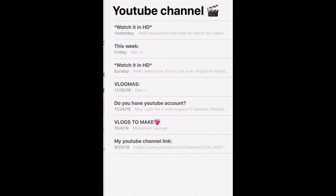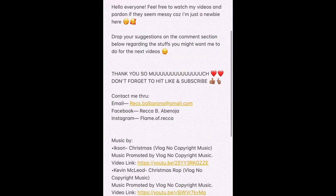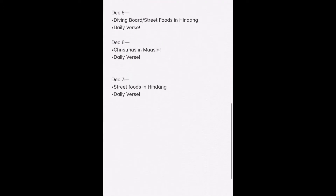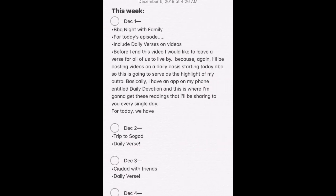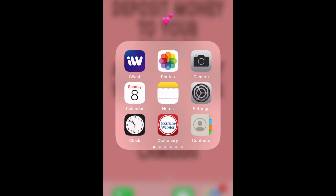I also have here my YouTube channel notes where my default description is stored, my upload plans for the week, and my plug message — the message I send to people asking them to subscribe to my YouTube channel. I also have my YouTube channel link stored here. Let's proceed to the other apps.